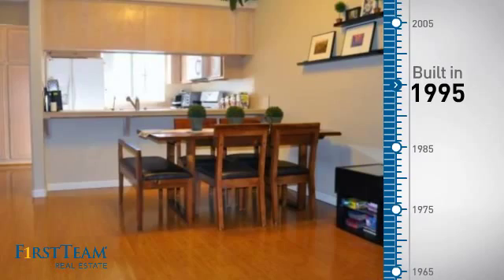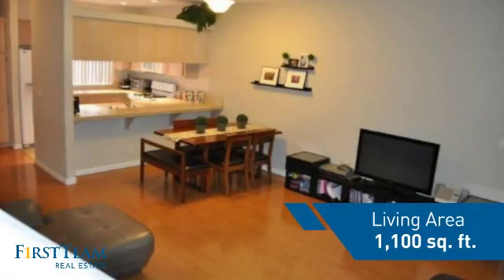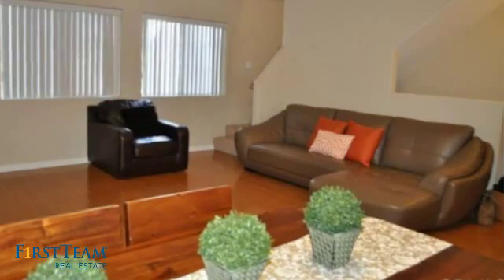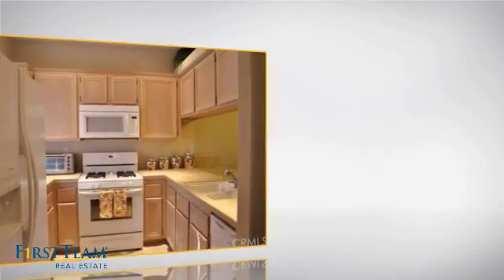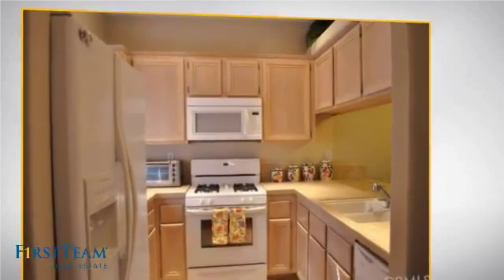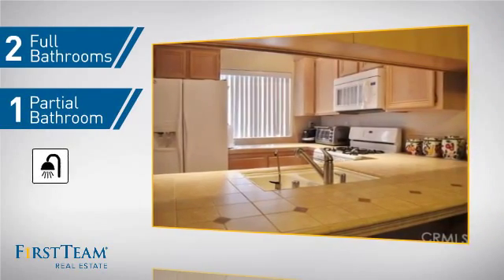This property was built in 1995 and features over 1,000 square feet of living space, giving you a spacious layout to play host or kick back and relax after a long day. Inside, you'll find two bedrooms, so you always have a private space to come home to, as well as two full bathrooms and one partial bathroom.